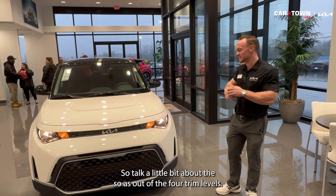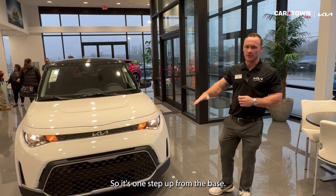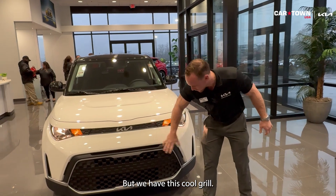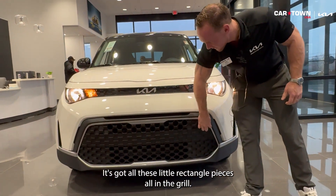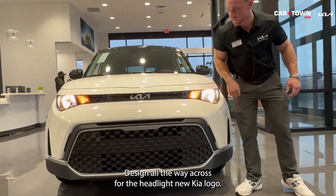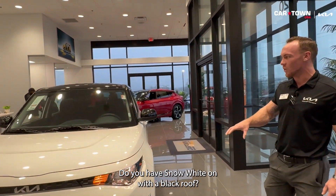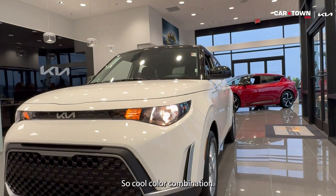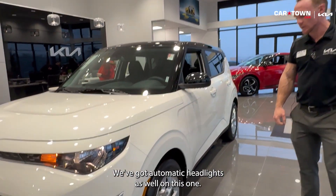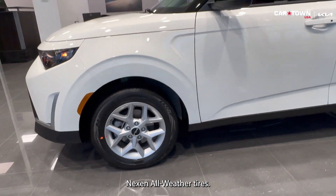So talk a little bit about the Soul S. Out of the four trim levels, this one is the second one in the line — one step up from the base. You get a lot of extra amenities. We have this cool grille here with all these little rectangle pieces. A really cool design all the way across for the headlight. New Kia logo. This is a really cool color combination too — snow white with a black roof. We've got automatic headlights as well, 16-inch alloy rims, and all-weather tires.